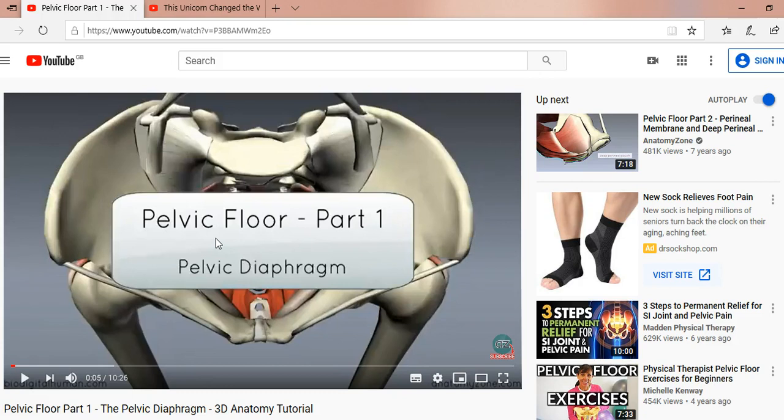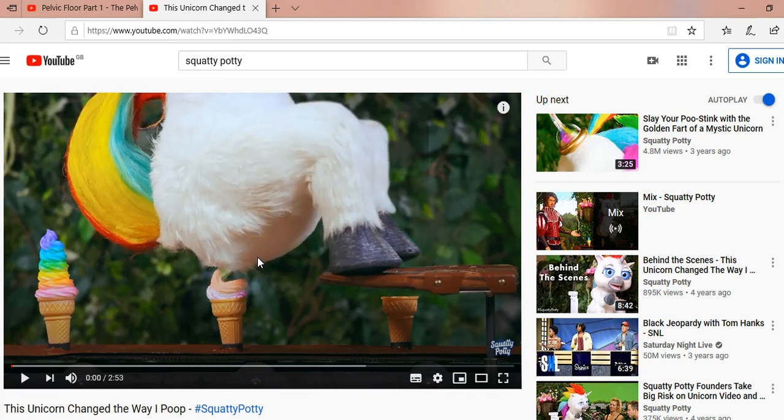So what's the pelvic floor and what does it do? I would really encourage you to look at the pelvic floor videos — about 10 to 15 minutes long — and also the pudendal nerve video. I would also look at the unicorn video. The unicorn video is important because it links pelvic floor function with bowel function. It's also fun to watch, and during COVID-19 we can always do with something that makes us smile. Let's just play this for a moment.